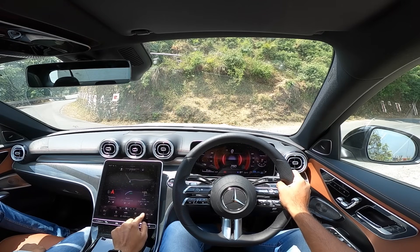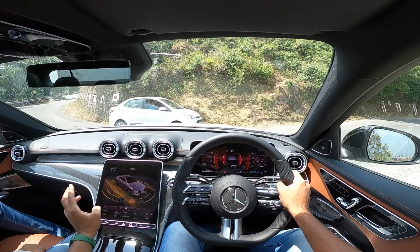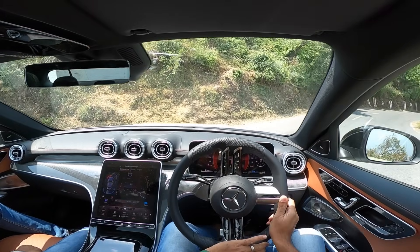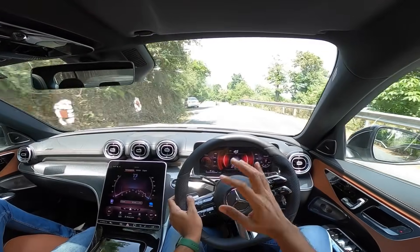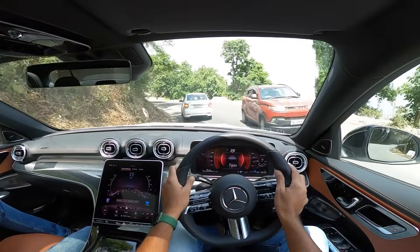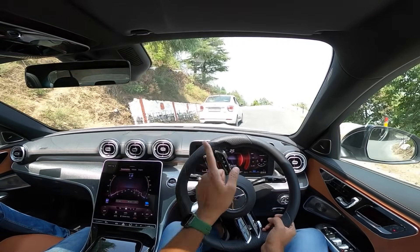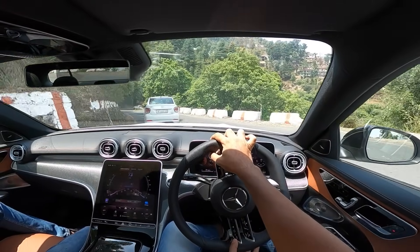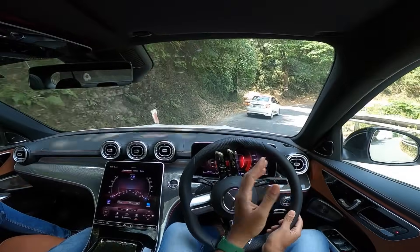We're all set to go — drive mode set to Sport, hazard lights off, and onto the throttle. This road won't do justice to the power of this car because it's too narrow. The Mercedes C300d — making an overtake, you still have to plan because of blind curves. But the point is this engine is very potent. Zero to 100 km/h in just 5.7 seconds, which is blisteringly quick. Body roll is very well contained and the steering is nice — light at low speeds, weighing up brilliantly at high speeds, though feedback could be better.